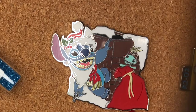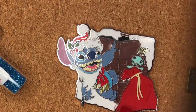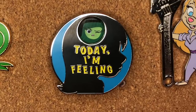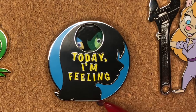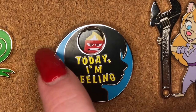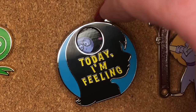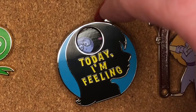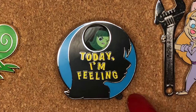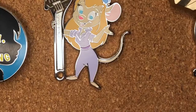He picked out this Stitch Santa coming down the chimney pin when we were at the Polynesian Resort. I only today noticed there's a rubber element to this pin. He also picked out this Inside Out pin which allows you to change the mood based on how you're feeling — you can run the gamut: Joy, Anger, Fear, Sadness, and Disgust, back to Joy. He wore it on his lanyard for a while and would change it to reflect how he was feeling.